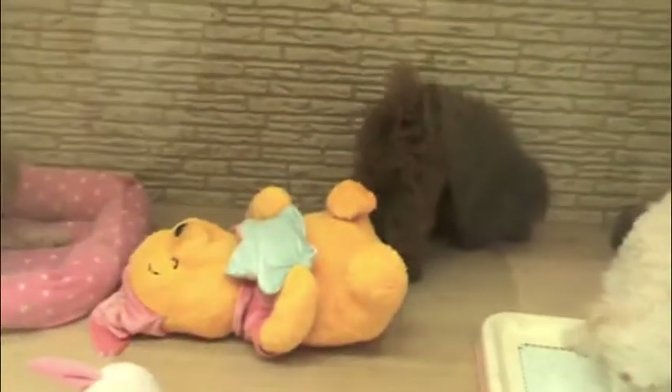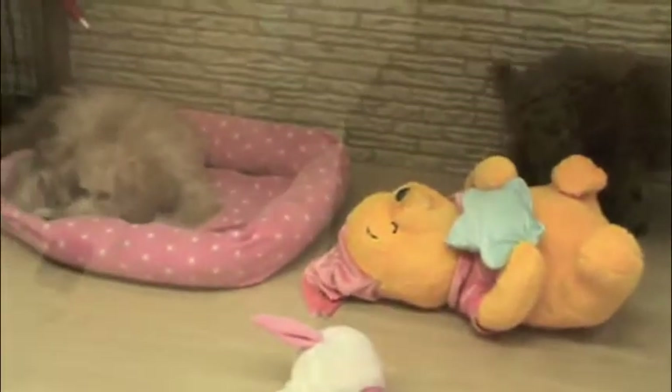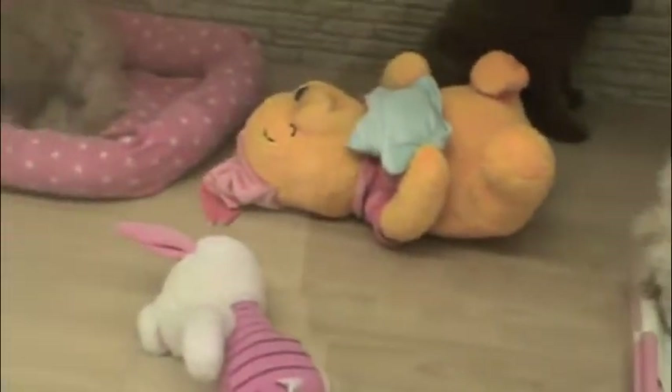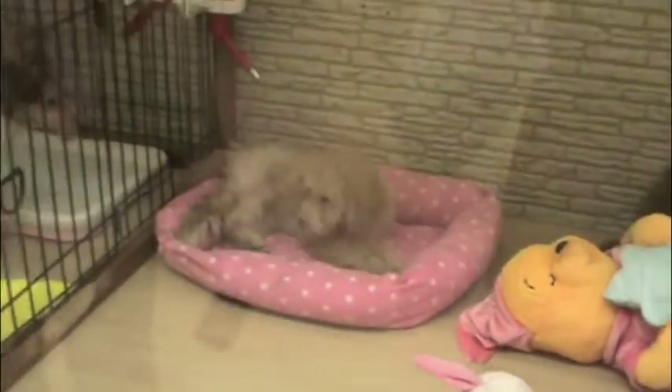Aren't they just so adorable? Here's their state-of-the-art puppy pad. But this one takes lots of people's hearts right here — these little fleas scratching.